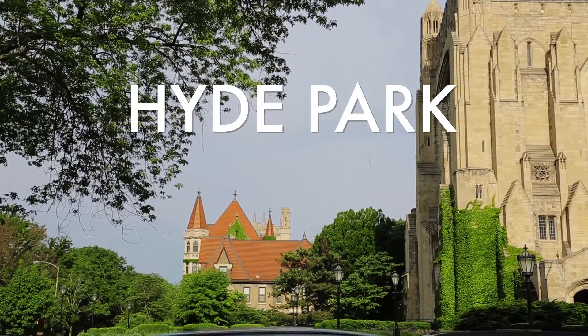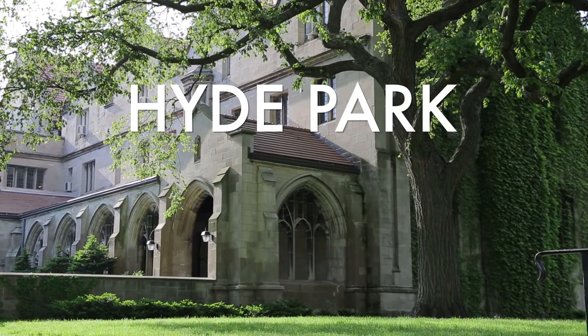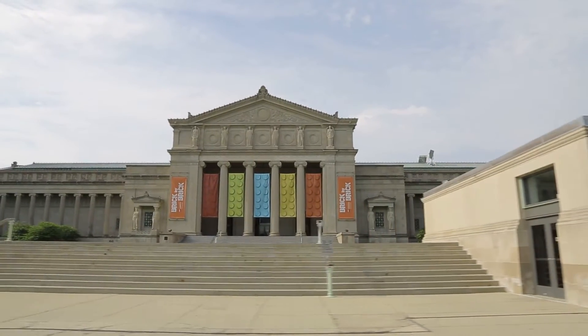I want to check out Hyde Park because I like old Chicago — the architecture, the history, the World's Fair. I've heard it's a really hot place to buy right now, so you can get a lot of bang for your buck. I think it's worth a look.